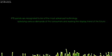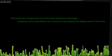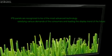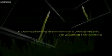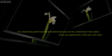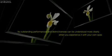IPS panels are recognized to be of the most advanced technology, satisfying various demands of consumers and leading the display trend of the future. Their outstanding performance and distinctiveness can be understood more clearly when you experience it with your own eyes.